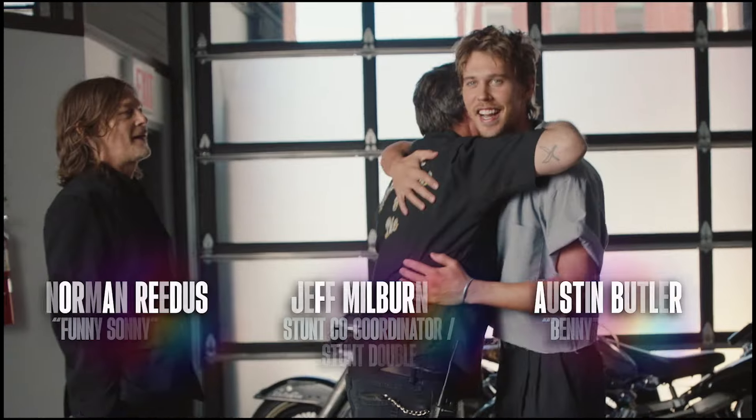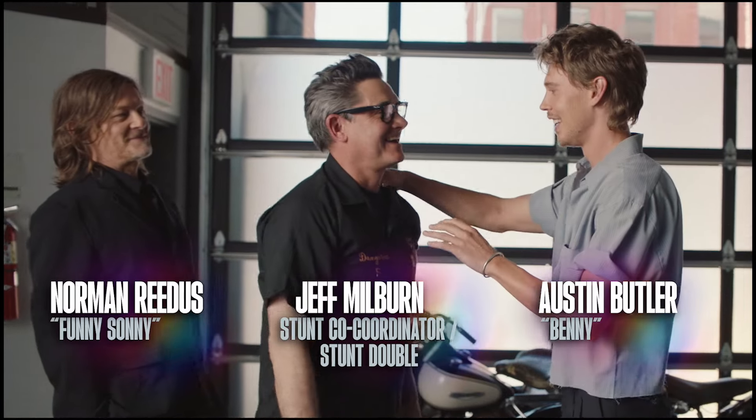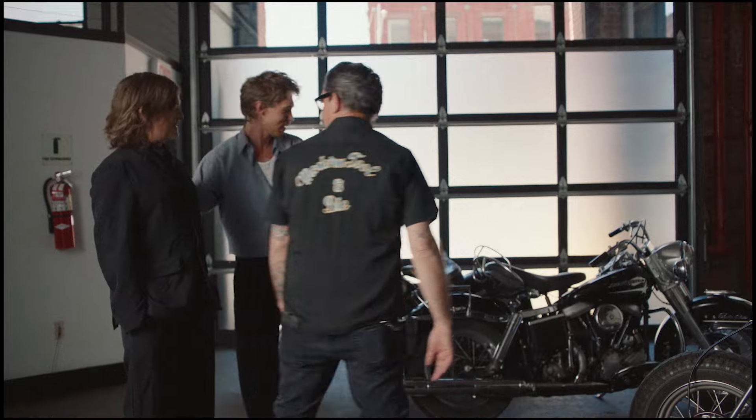You gotta get in this. This is the guy who knows more about bikes than I ever will. These two right here are the bike experts.